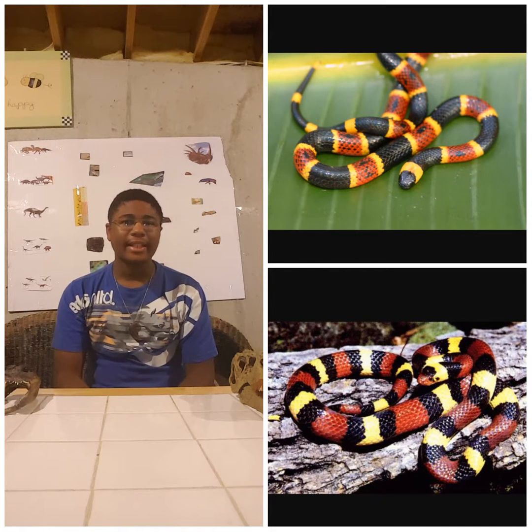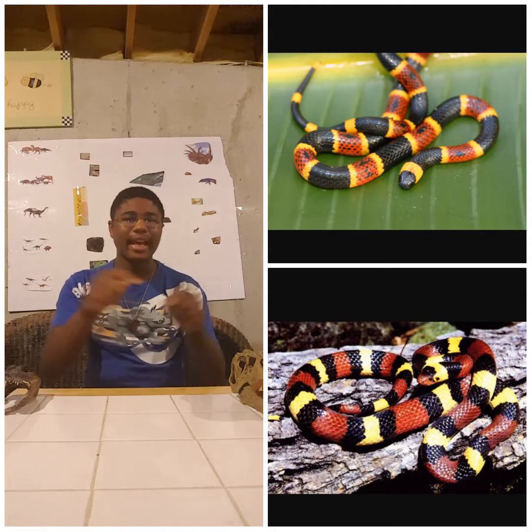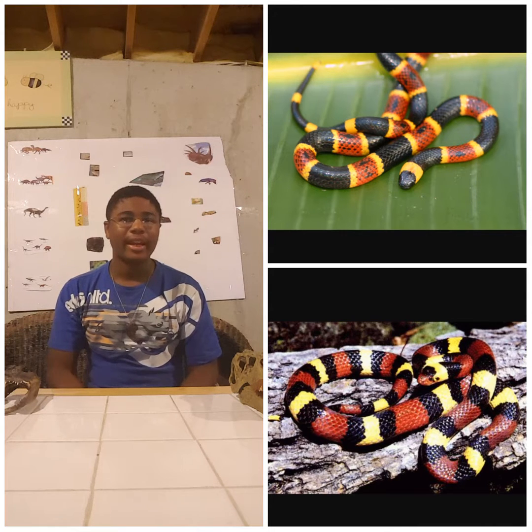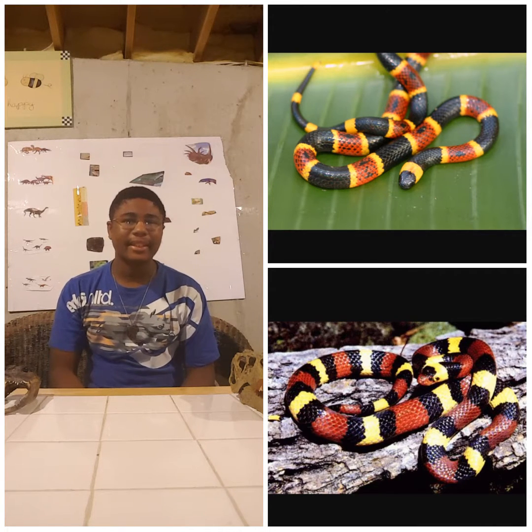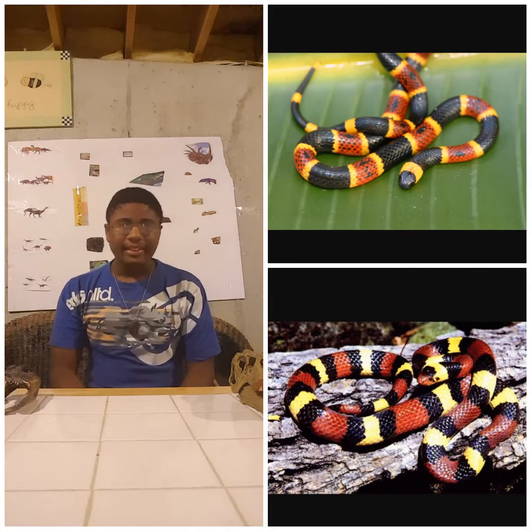A lot of animals mimic others that they really are not — like water snakes being mistaken for copperheads or water moccasins. In defense, the water snake will flatten its head to make a diamond shape like a pit viper, which makes it often confused for a copperhead. That's a major reason people think one is dangerous when it's really not.